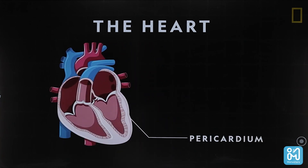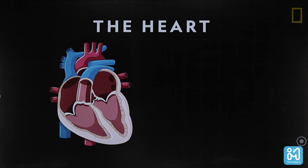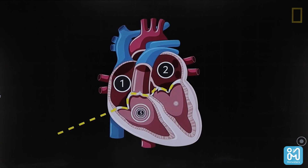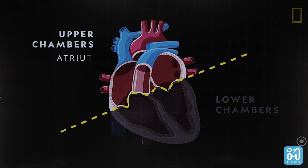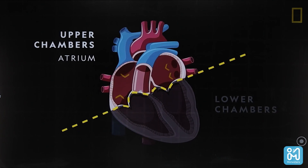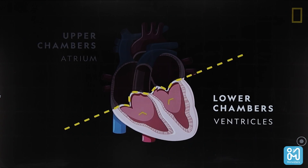It has two layers — one on the outside, one on the inside. It is mainly made of muscles — cardiac muscles. The heart has four chambers: two atria and two ventricles. Two chambers in the upper part are the two atria, and two chambers in the lower part are the two ventricles.